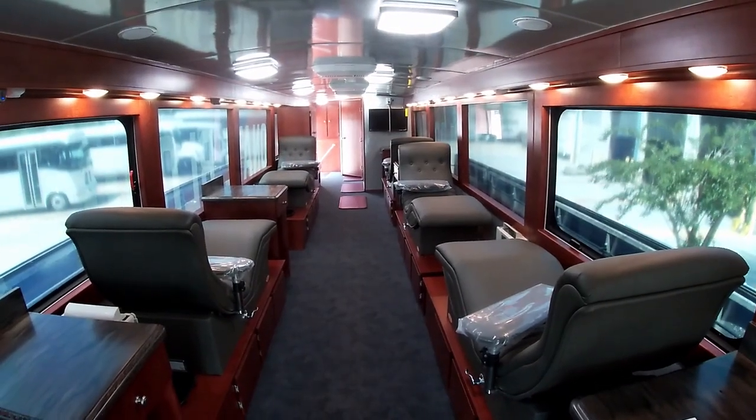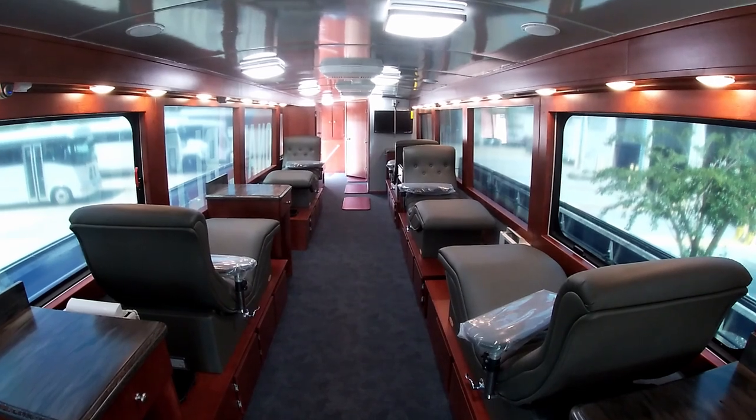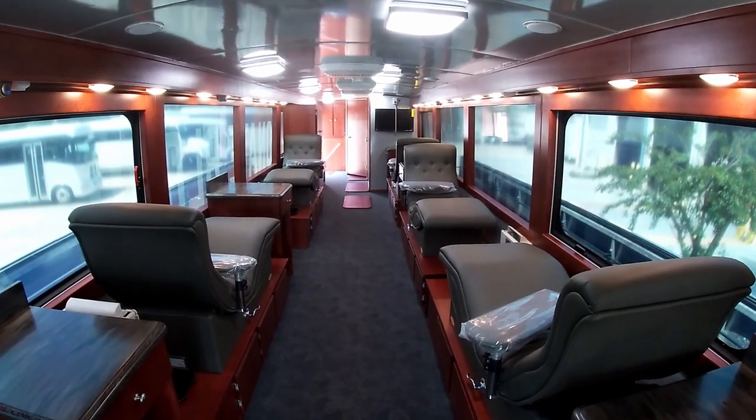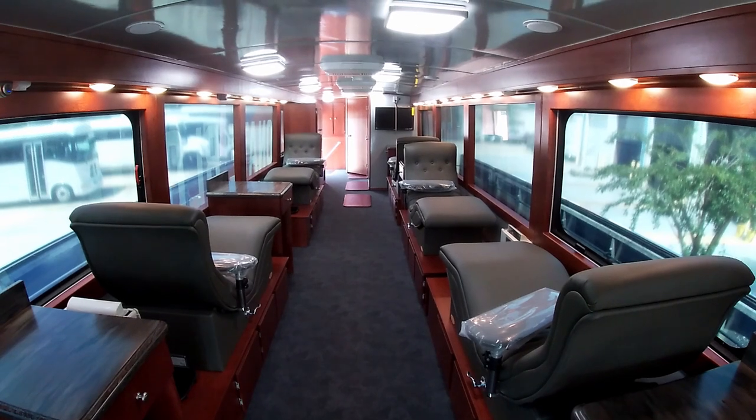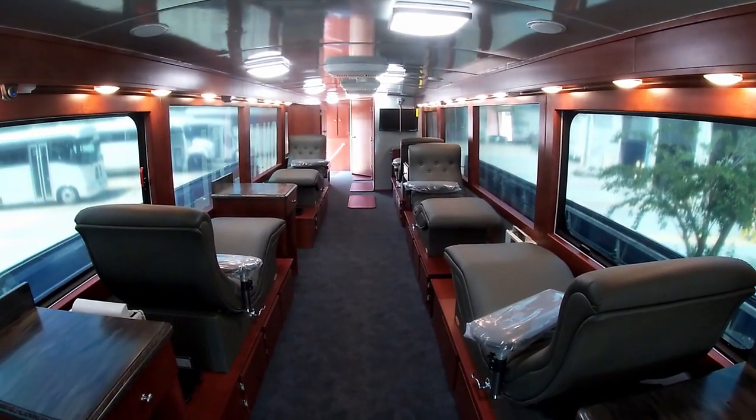There is LED lighting located throughout the bus. Four rooftop AC units provide 13,500 BTUs each, allowing for ample cooling capacity. There are two 32-inch smart LED TVs with an audio video control center.